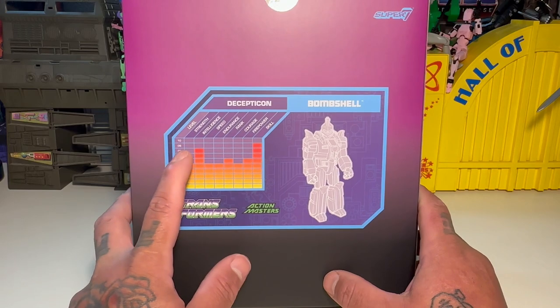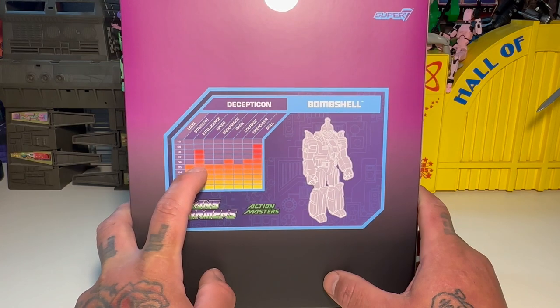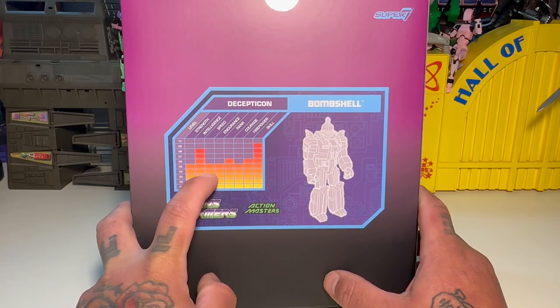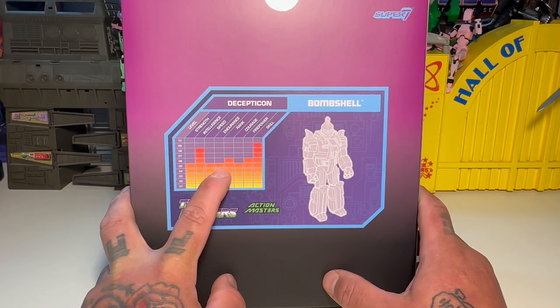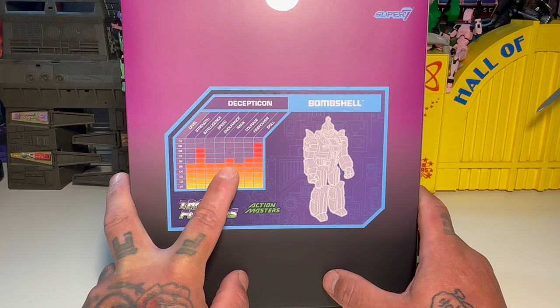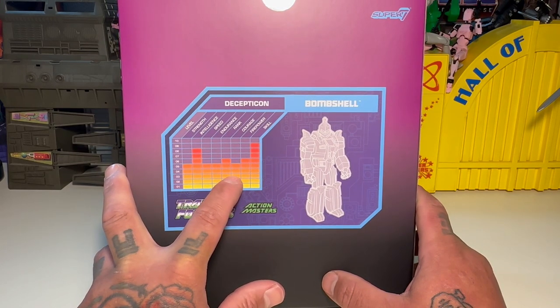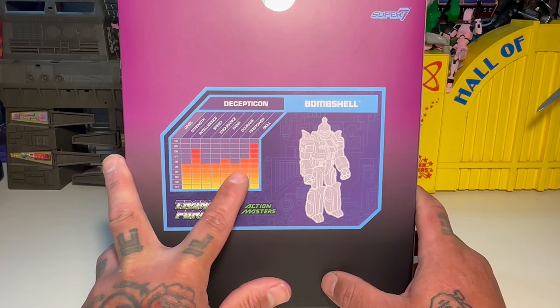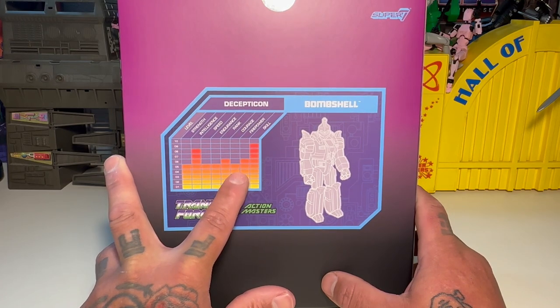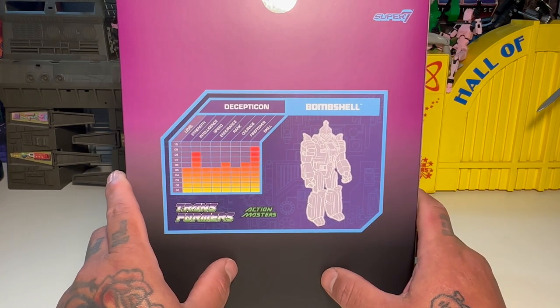Decepticon Bombshell — strength level is five, so he's kind of mid. Intelligence is eight, so he's not stupid. Speed is five — another mid. Endurance is five. Rank is about six, so he's not really up there — kind of middle of the road. He's not anybody you need to worry about. Courage is a five, and firepower is five — nothing to really worry about. But skill is about a nine, so he's got some skills.